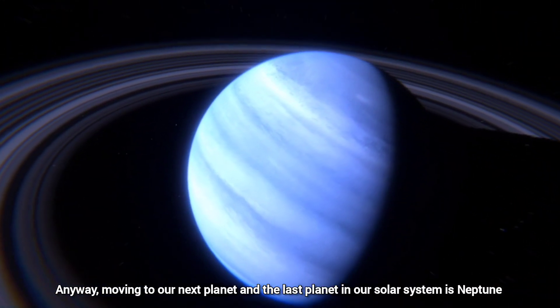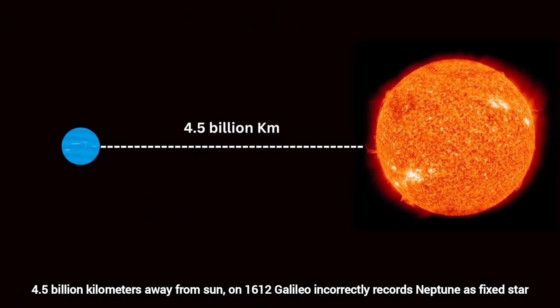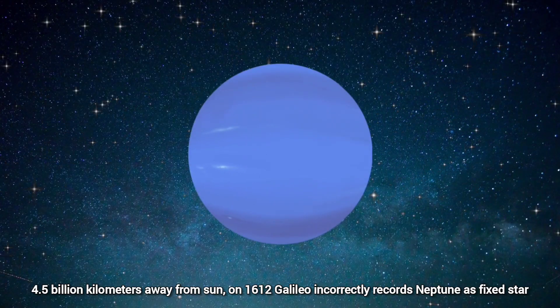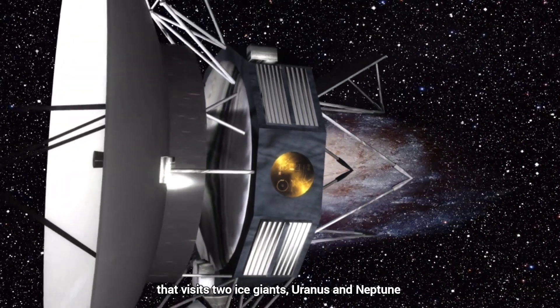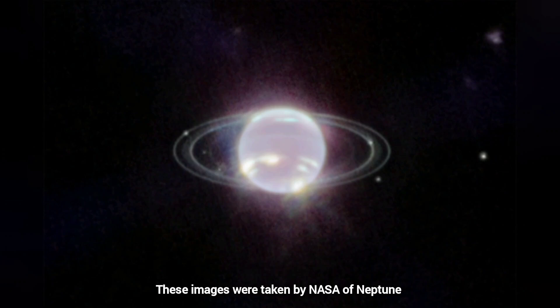Our next and last planet in our solar system is Neptune, 4.5 billion kilometers away from the Sun. In 1612, Galileo incorrectly recorded Neptune as a fixed star, but later this ice giant was located through mathematical predictions. Voyager 2 is the only spacecraft to have visited both ice giants, Uranus and Neptune. These images of Neptune were taken by NASA.